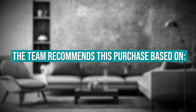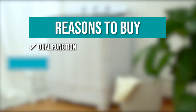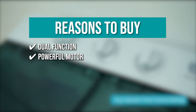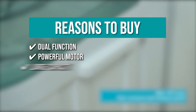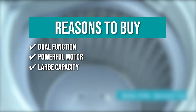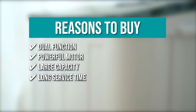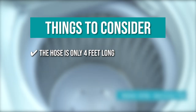The team recommends this purchase based on the following. Dual Function. The portable washing machine has the ability to both wash and spin dry garments at the same time, owing to its twin tub design. Powerful Motor. The washer's 13,000 rotations per minute motor ensures that your clothes get a thorough washing every time. Large Capacity. The washer has a total capacity of 17 pounds — 10 pounds for the washer and 7 pounds for the spinner. This comes in handy when doing a large load of laundry. Long Service Time. You can use it for a long period because its polypropylene cover protects the body from wear and tear over time. Keeping all that in mind, the thing you should know before you buy the product is the hose is only 4 feet long.